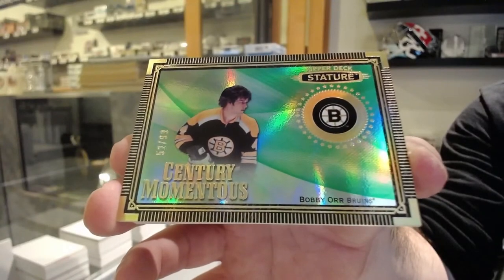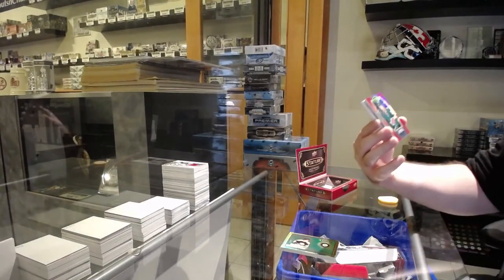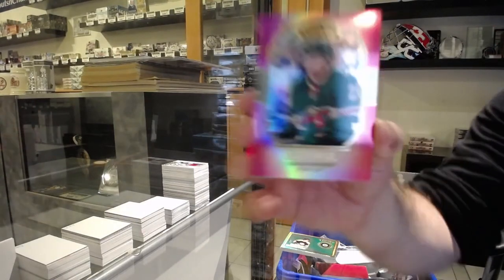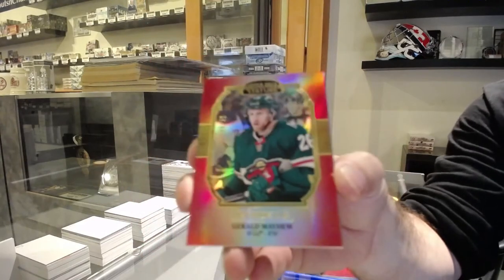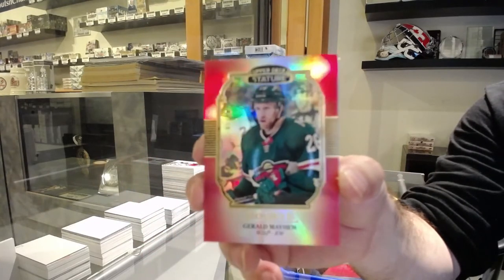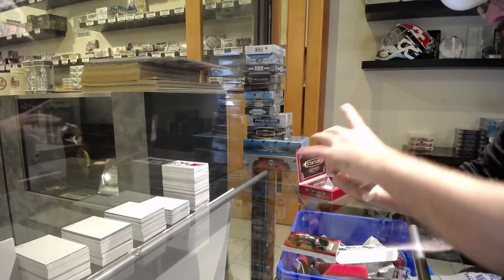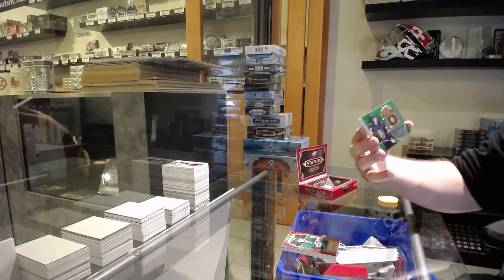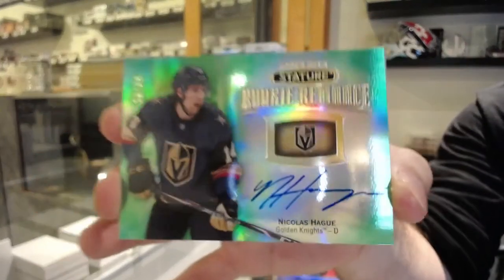Bobby Orr. For the Minnesota Wild, number 20, Gerald Mayhew, red portraits, number 20. We've got a green Reliance rookie auto to 49 — Nicholas Hague, Vegas Golden Knights.